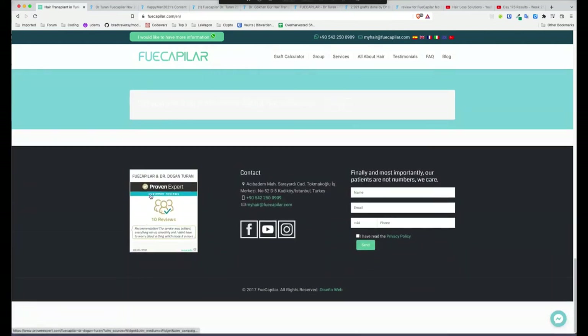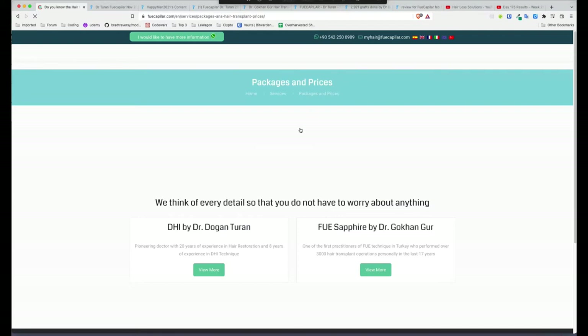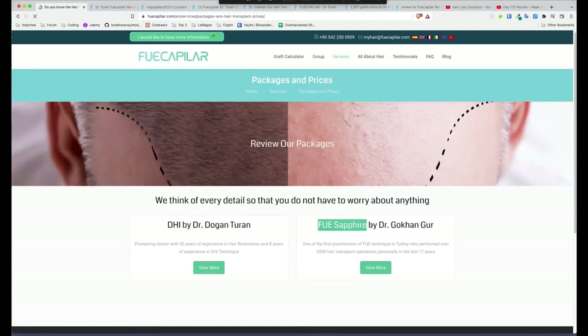Here they have FUE Kapilar Dr. Turan — 'proven expert, 10 reviews' — I wouldn't pay attention to that as usual. Let's go to packages and prices. FUE Sapphire and DHI — if this was any other clinic I'd say this is a warning sign because usually these are just marketing gimmicks. FUE Sapphire and DHI don't mean anything, so just ignore that for the time being.